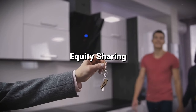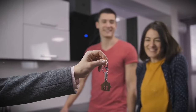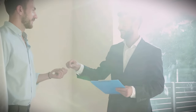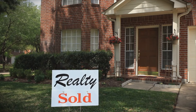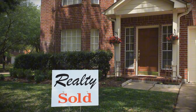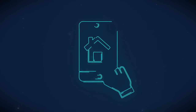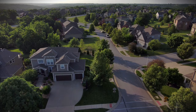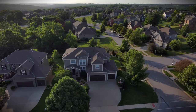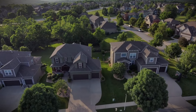In an equity-sharing arrangement, two parties — typically a homeowner and an investor — purchase a property together. The investor contributes a portion of the down payment while the homeowner occupies the property, and the investor earns returns when the property is sold or through rental income. With the rise of technology, real estate crowdfunding platforms have emerged, allowing individuals to invest in real estate projects with relatively small amounts of capital. These platforms pool funds from multiple investors to finance property purchases or developments, providing an accessible entry point for new investors.